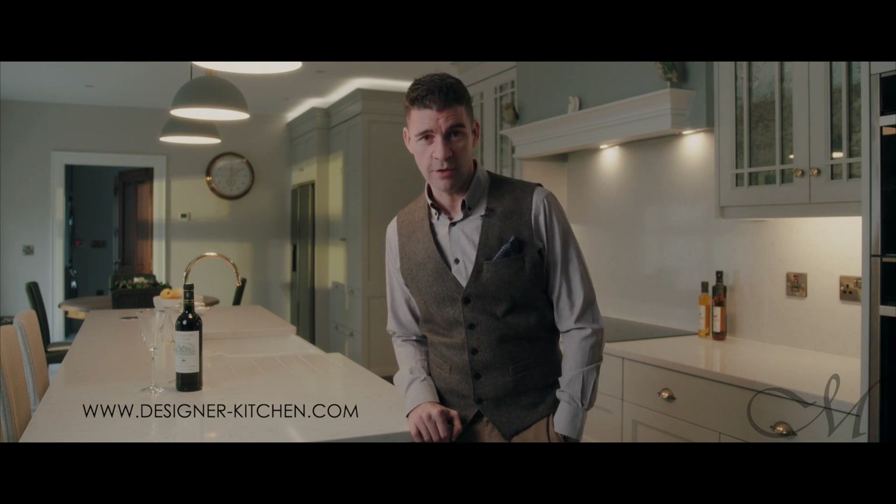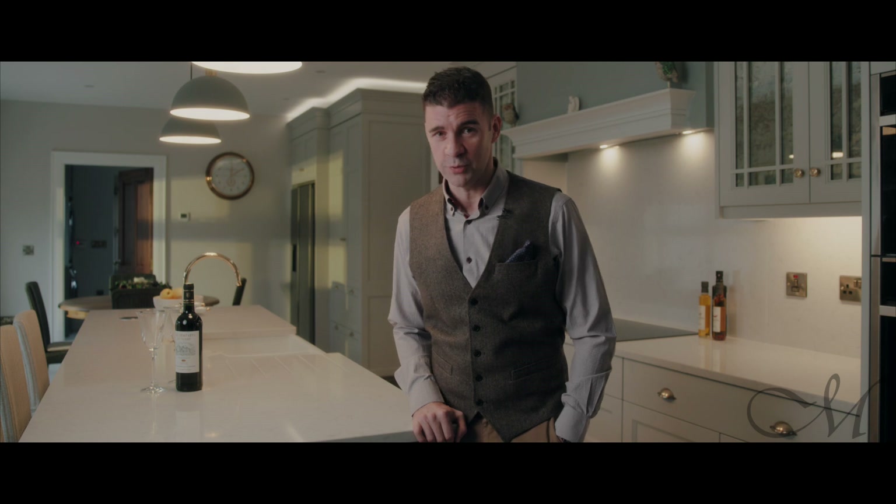Thanks for taking the time to consider this kitchen today. We really look forward to maybe hearing from you in the future and finding out about a project that you're working on at the moment. For more information about what we do, you can find details on our website at www.designer-kitchen.com, and of course we're on Instagram and Facebook as well. Thanks again for watching and we look forward to hearing from you soon.